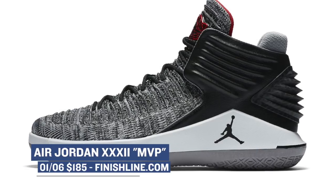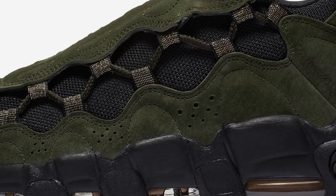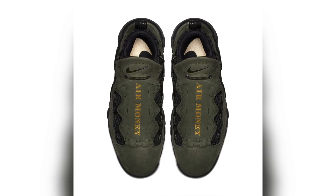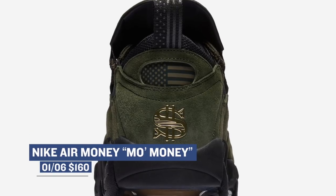Look for the Air Jordan 32 MVP to cost you $185 on Saturday. If you've recently seen some of the older sneakerheads getting excited about a shoe called the Air More Money, it's because the shoe is officially making a comeback this weekend. Called the Air More Money, the shoe returns in the Mo Money colorway. One of the crazier designs from the late '90s, the model has been updated to look like a literal piece of money or a dollar bill. The shoe also has a flag on it — U.S. dollars — and a money sign on the heel and across the shroud. Those are going to cost you $160 when they arrive on Saturday.